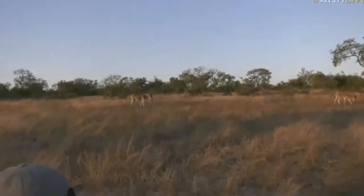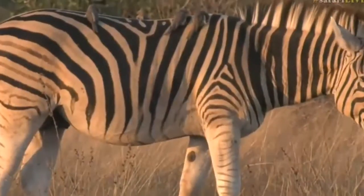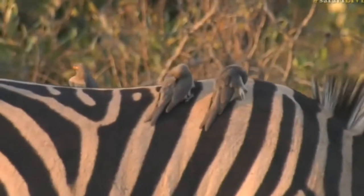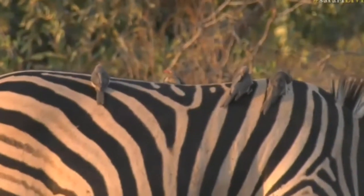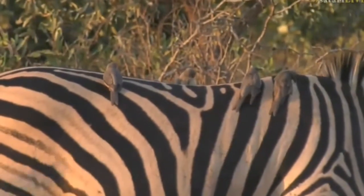There are some oxpeckers sitting on them too. You can actually see a few oxpeckers on there. Those ones with the darker beaks are juveniles, and then the adults have the bright red beaks — those are the red-billed oxpeckers.